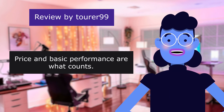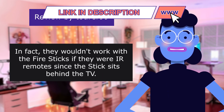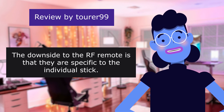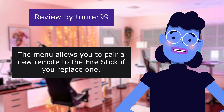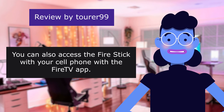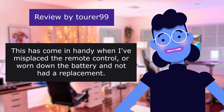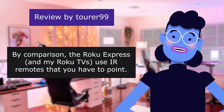Price and basic performance are what counts. In fact, IR remotes wouldn't work with the Fire Sticks since the stick sits behind the TV. The downside to the RF remote is that they are specific to the individual stick. The menu allows you to pair a new remote to the Fire Stick if you replace one. You can also access the Fire Stick with your cell phone using the Fire app — handy when you've misplaced the remote or worn down the battery. By comparison, the Roku Express and Rokus use IR remotes that you have to point.